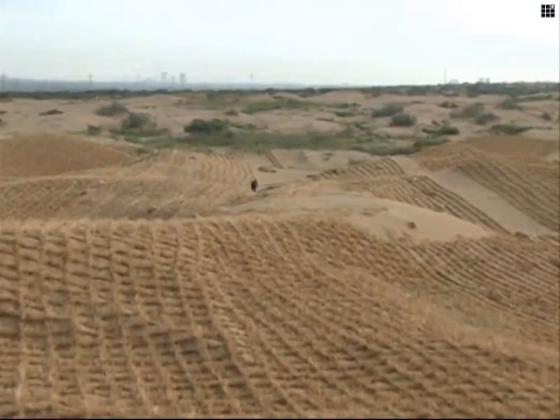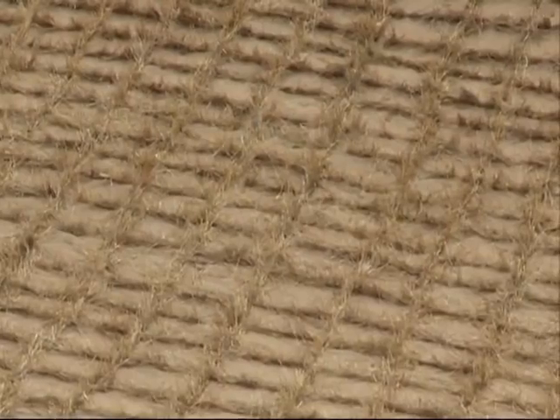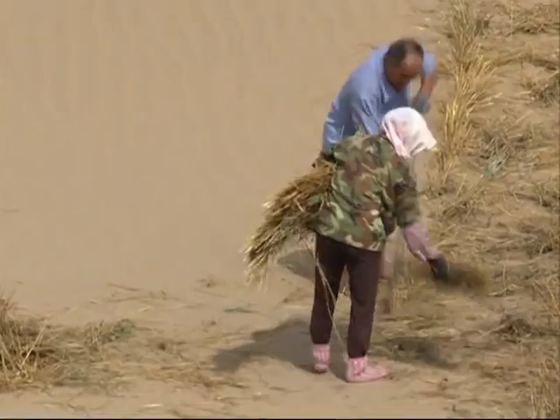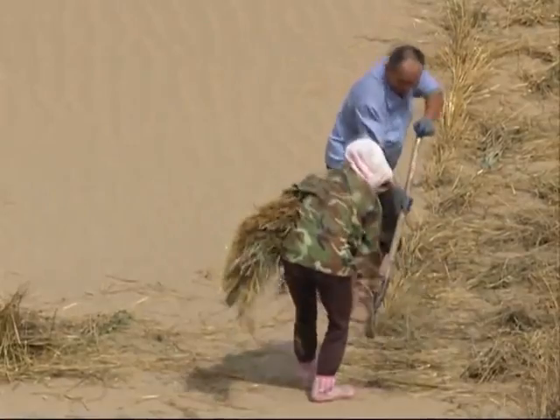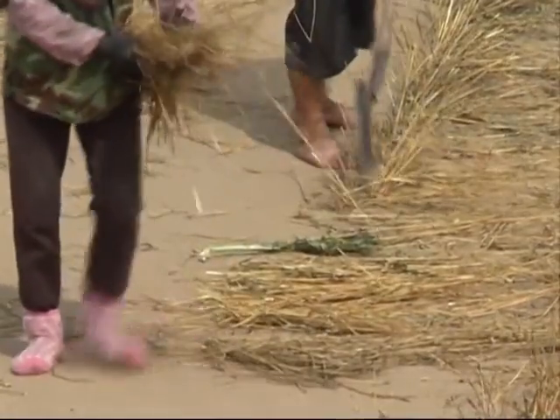The straw squares that make up the checkerboards usually measure one meter by one meter, with half of the straw buried in the sand. The easy-to-build checkerboards have remarkable wind-breaking properties and can also help to keep dune sand in place, allowing soil to form.